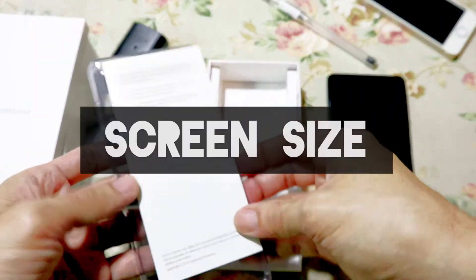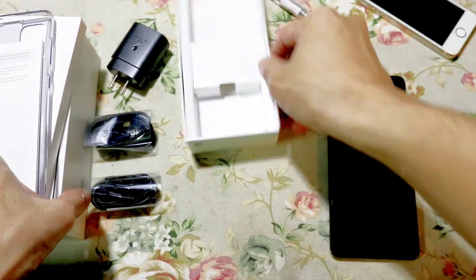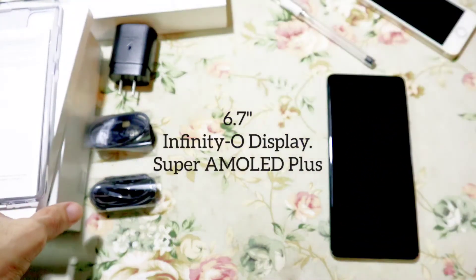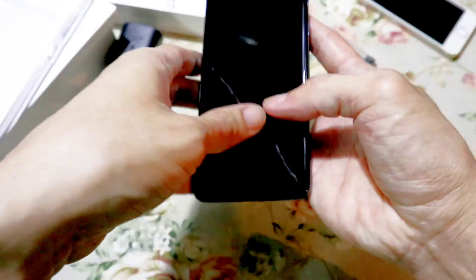First is the screen size. I love how huge it is. It has a 6.7 inches Infinity-O display and it also has a Super AMOLED Plus color technology.